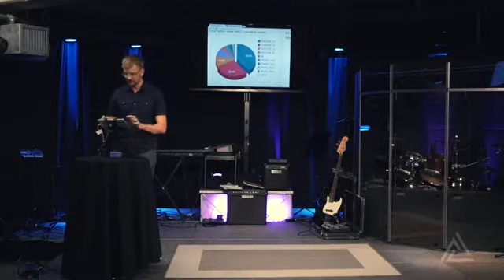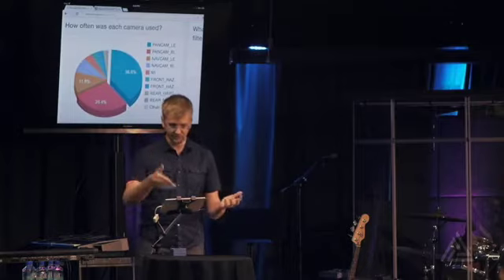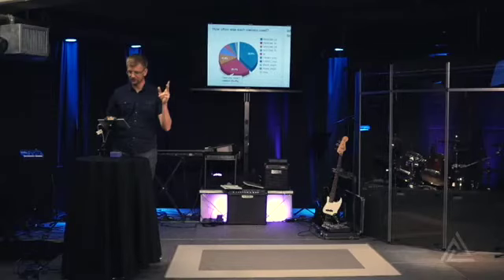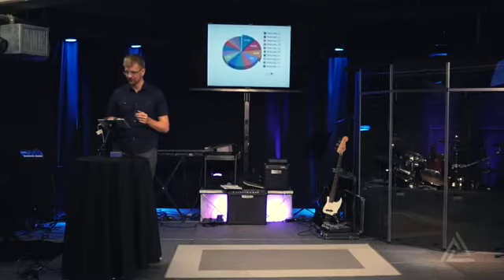For instance, things like this: how often were the different cameras on the rover used? There are a bunch of different cameras — you can see them listed there. However, we really have overwhelmingly favored the pancam instrument, the left and right pair of that instrument. That's way more than half of the pictures we've taken. It dwarfs the rest of them. I didn't expect that extreme.